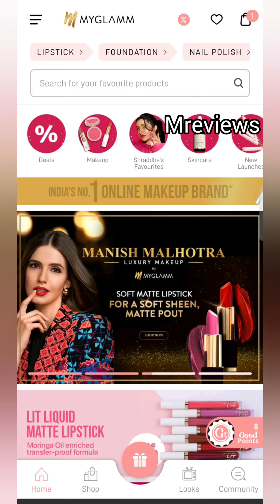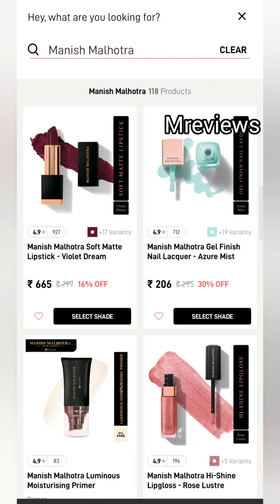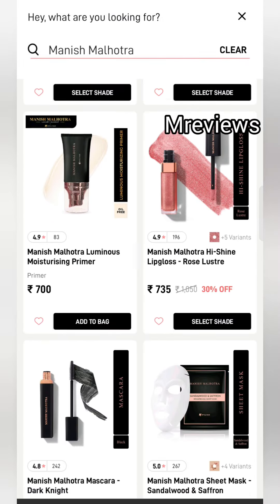This is not a paid promotion video — I am going to tell you about genuinely good products. You can see for yourself, and it has all different products. You can get a discount on maximum products.